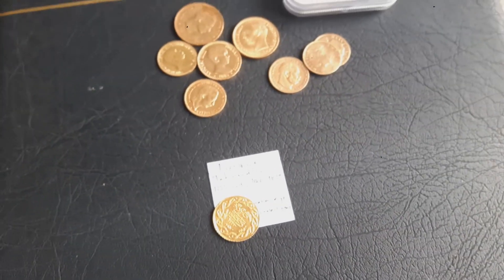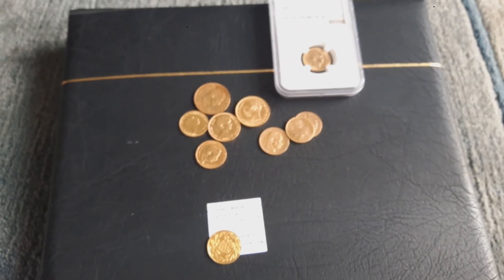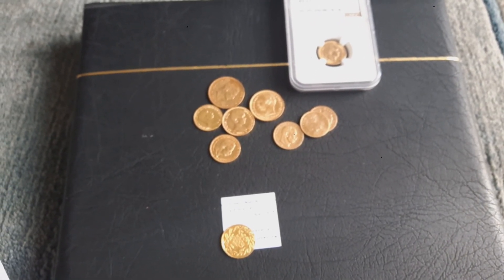That was it, guys. I've got more coins coming in and I will show them to you soon. Thank you for watching, have a nice day, bye bye.